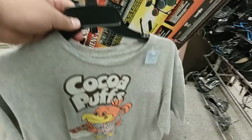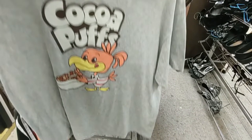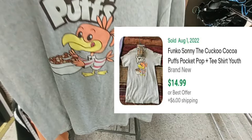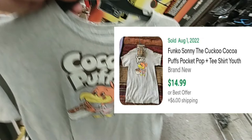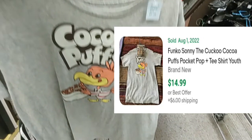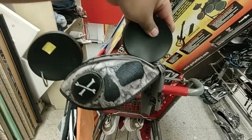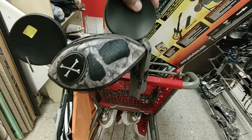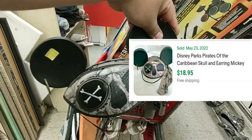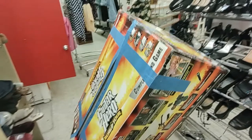Then I found this Coco Puffs kids shirt for $2. I looked it up on eBay — someone sold theirs brand new for $14.99 plus $6 shipping. Since mine is used, I'll sell it for $14.99 with free shipping. Then I found this Mickey Mouse Pirates of the Caribbean ear-head for $1.50, and I found a sold comp on eBay for $18.95 with free shipping.